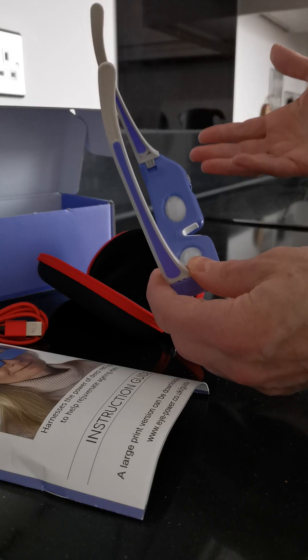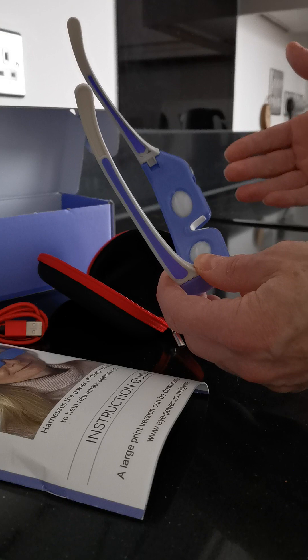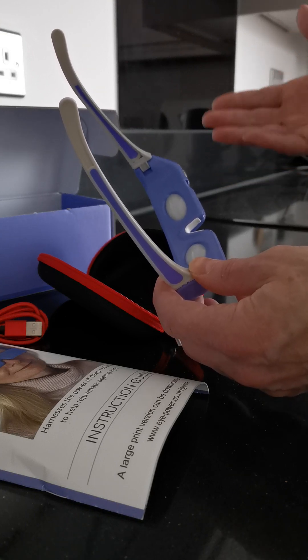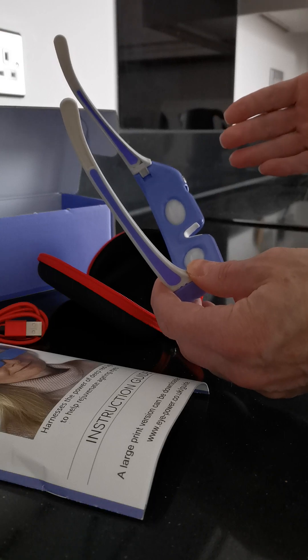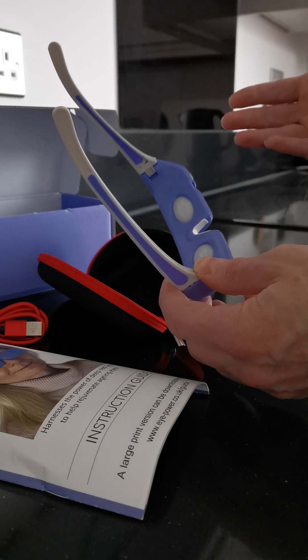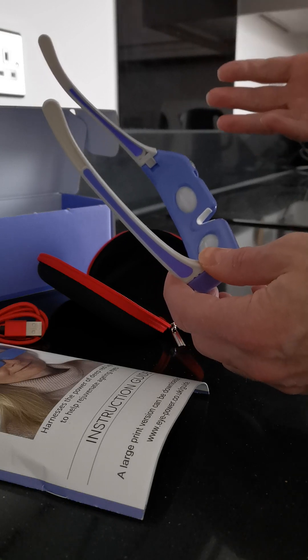You can lie down and just relax — after three minutes they'll automatically turn off. You can use them more than once a week, say two or three times a week. However, after that you're not having any greater effect on slowing the aging of the eyes.